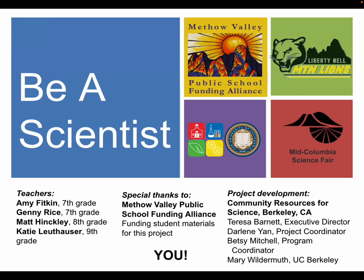This is a very quick video introducing the Be a Scientist project to potential volunteers. My name is Matt Hinckley. I am the IB Middle Years Program coordinator at Liberty Bell Junior Senior High School here in Winthrop. I also teach eighth grade science. Additional teachers on this project are Amy Fitkin and Jenny Rice, who teach seventh grade science, and our other science teacher is Katie Luthhauser, who teaches ninth and some other grades as well.